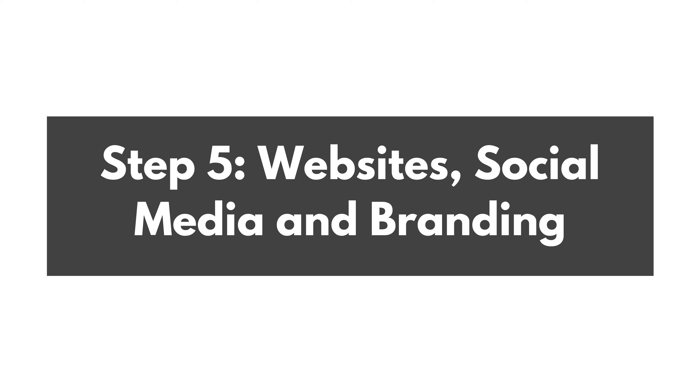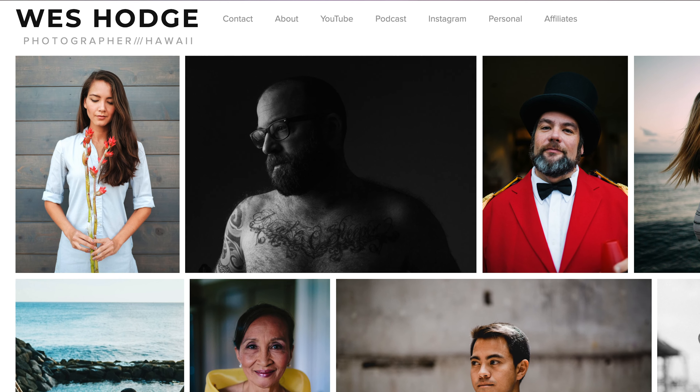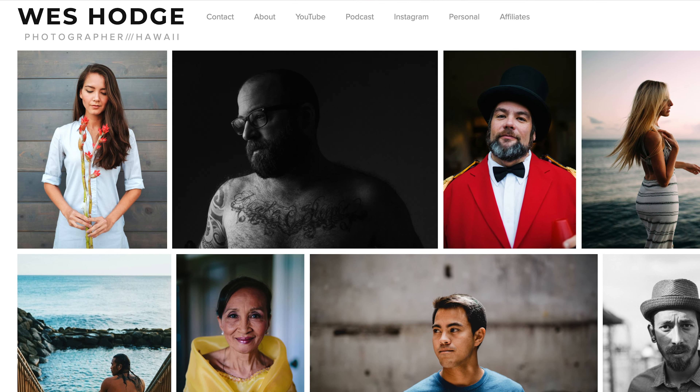Step number five: establish your brand online. Decide whether you're going to use your personal name, an artist name, or a brand name. Search the URLs and social media platforms first to see if those names are even available. For your website, I use Squarespace — it's super simple. I just turn on a theme, put my images on the front page, and people immediately know what my photography is about.